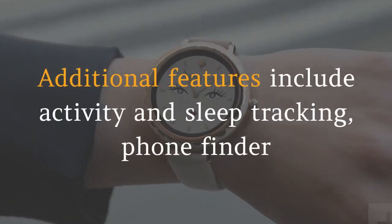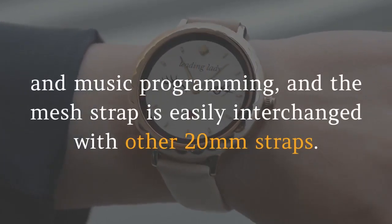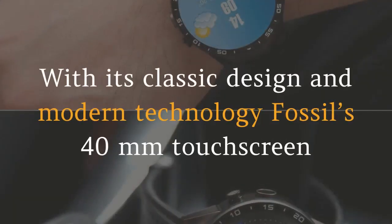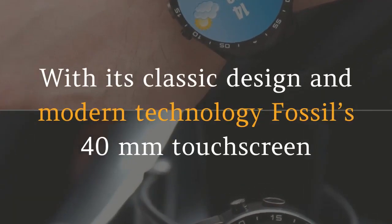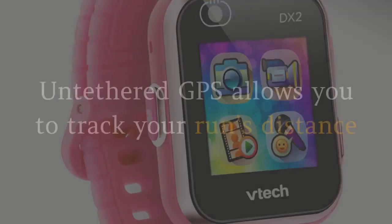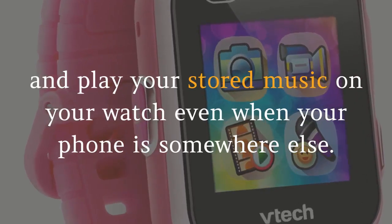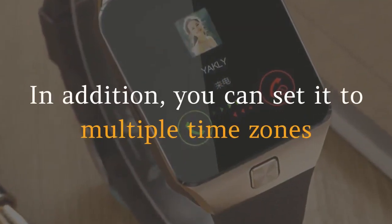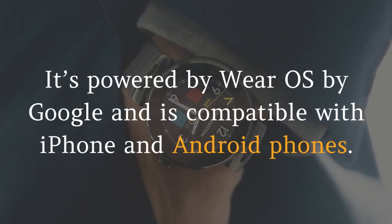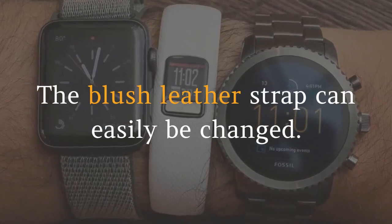Additional features include activity and sleep tracking, phone finder and music programming, and the mesh strap is easily interchanged with other 20mm straps. 4. Fossil Gen 4 Smartwatch Venture HR Blush Leather. With its classic design and modern technology, Fossil's 40mm touchscreen smartwatch allows you to track your heart rate, receive notifications and customize your dial. Untethered GPS allows you to track your run's distance and play your stored music on your watch even when your phone is somewhere else. In addition, you can set it to multiple time zones and use it as an alarm and for calendar alerts. It's powered by Wear OS by Google and is compatible with iPhone and Android phones. The blush leather strap can easily be changed.